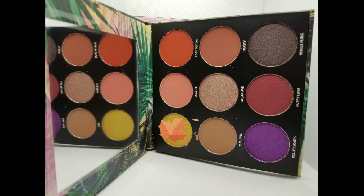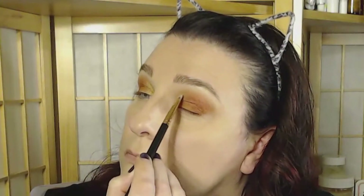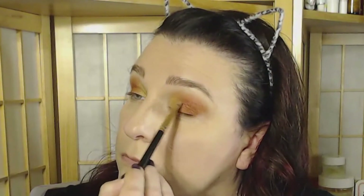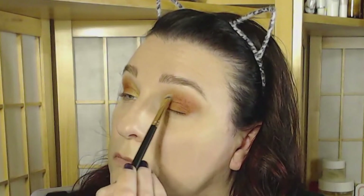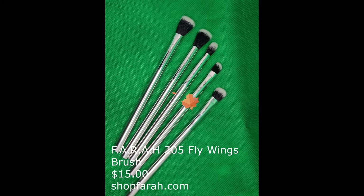To add some fun, grab Soul on the MOTD Pigment Packer Brush and pack that color into the inner corner of the eye. Blend it slightly into the middle of the lid but keep as much of the coral as you can — also blend it up into the crease but don't go over the color already established. Put a little bit under the inner corners on the lower lash line. Then grab Roller Skates using the Farrah 205 Fly Wings Brush to create a lower lash line wing using small dashes, building up the color and drawing the wing into the middle of the lower lash line. Don't go into the corner since you already have that lovely Soul there.